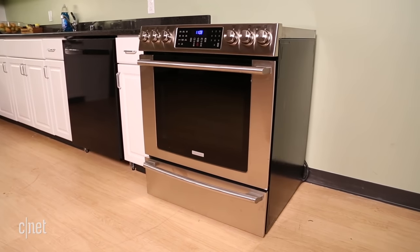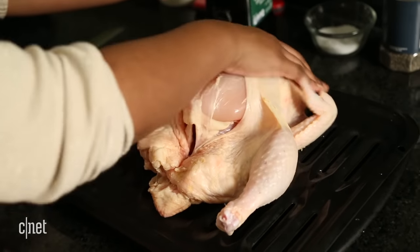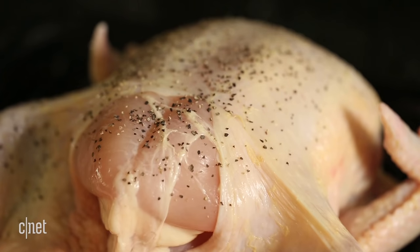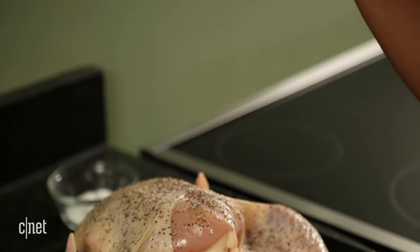First, answer these questions before you begin to shop. What type of home cook are you? Be realistic about the features you need and will use in an oven or range to keep yourself from wasting money on upgrades that you don't need.